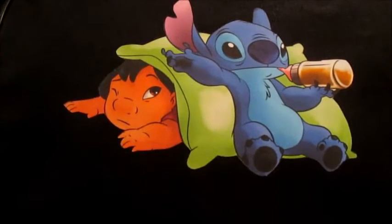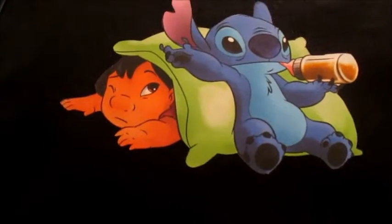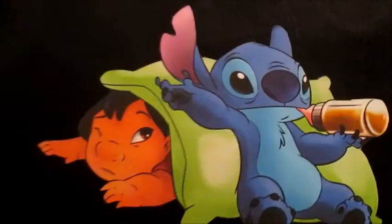Hey guys, today I'm going to show you my Stitch pin collection. I've been collecting for about three months now, so my collection is slowly growing. First, we have this planes pin book — it just has Stitch on it.